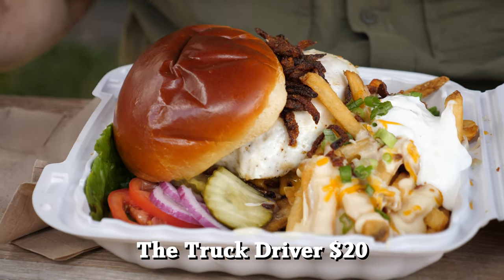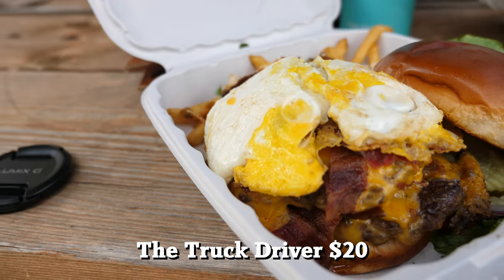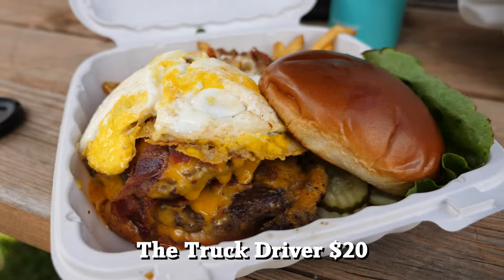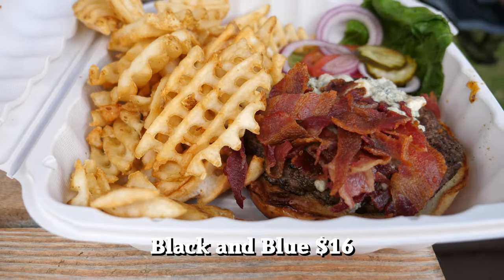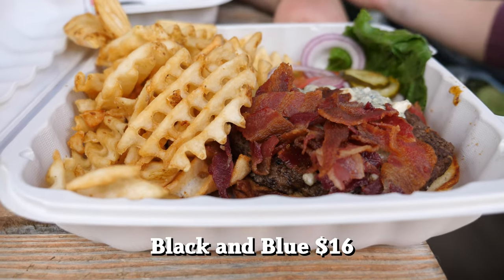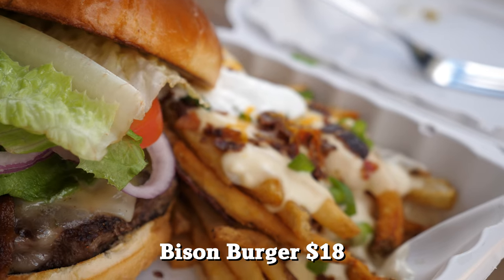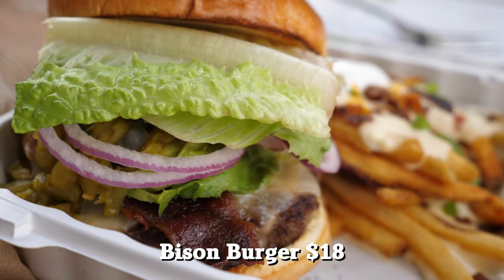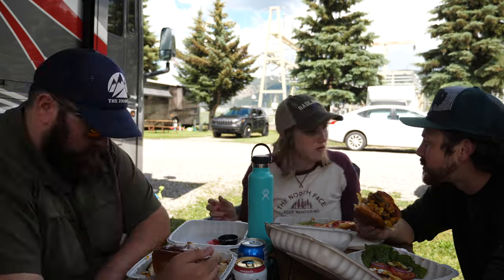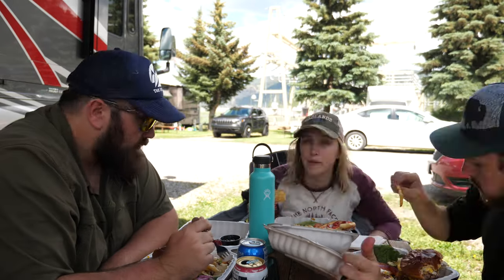The portions are massive — you can easily share with somebody. The Truck Driver is a double bacon cheeseburger with two fried eggs. We got the Black and Blue, which is a blue cheese and bacon burger. Nathan got a homemade bison burger. All of them delicious. We got loaded fries with bacon, cheese, sour cream, and chives. Literally, you cannot go wrong with this place.